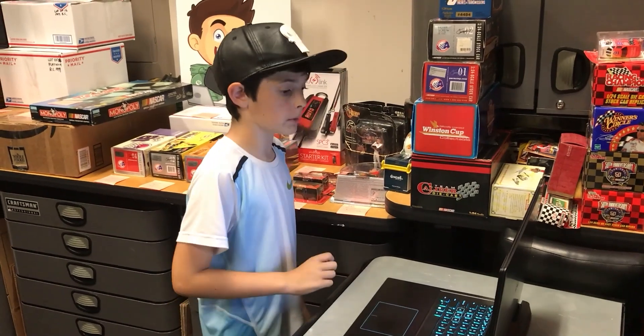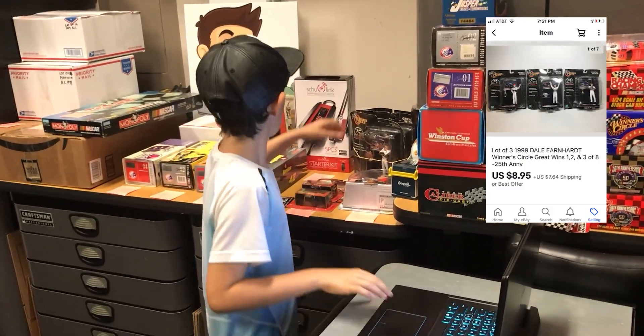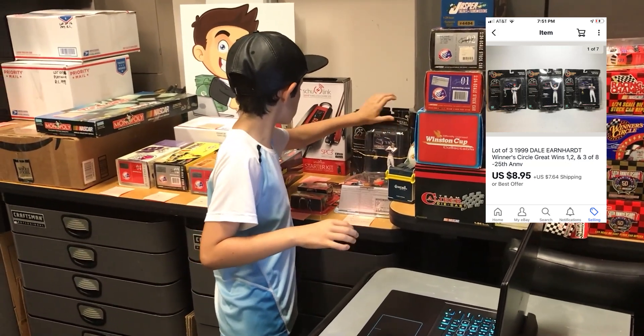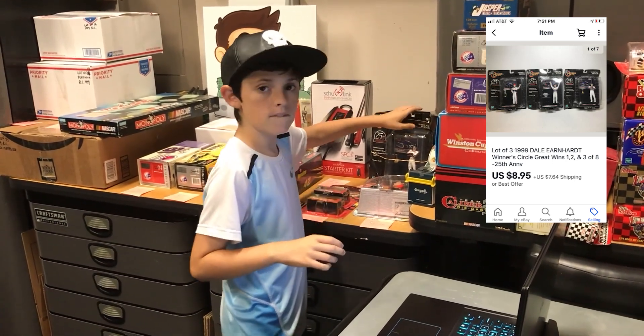Last up, we got this 1999 Dale Earnhardt Winner's Circle set right here. This goes to James in Smoot, West Virginia for $8.95. Thanks for the sale, really appreciate it.